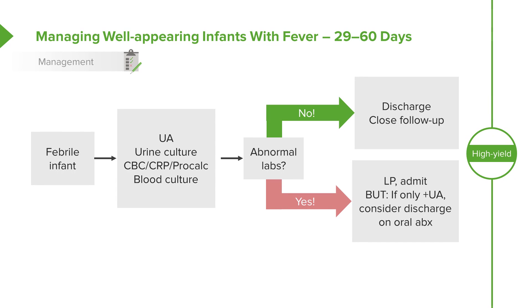If the urinalysis is the only positive lab and the LP is normal, we might consider discharge on oral antibiotics, especially if there's a low rate of drug resistance in urinary tract infection organisms in your community. That's a style decision and I would leave that up to each individual practitioner and each individual patient.